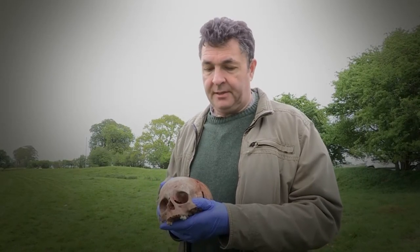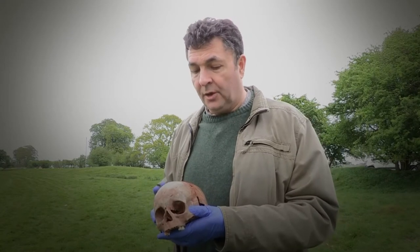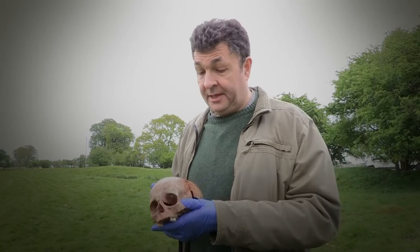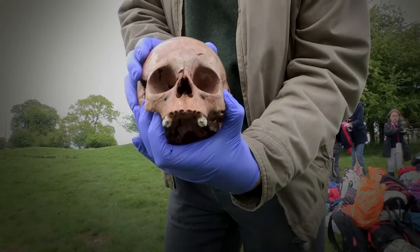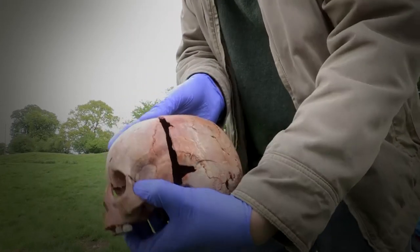It also reminds us that when the Romans came to Britain, the fate of the Iceni and the Celtic tribes here was very violent and very deadly at times. And this is a child — I'm not even sure if it's a boy or a girl because of the age — maybe two or three years old. This is the tangible evidence that the Roman invasion is anything but peaceful.